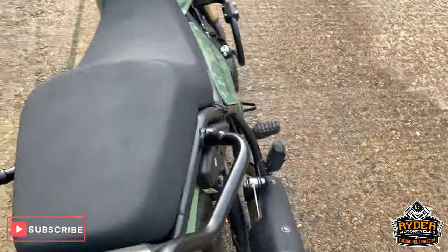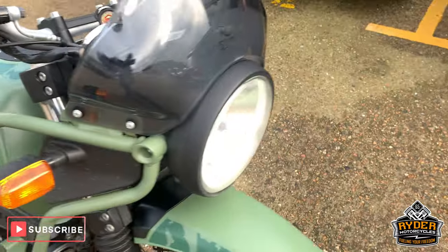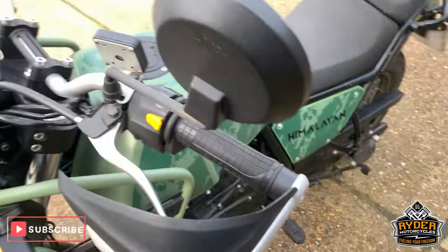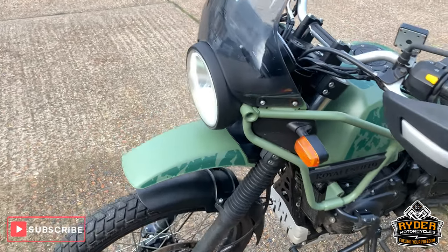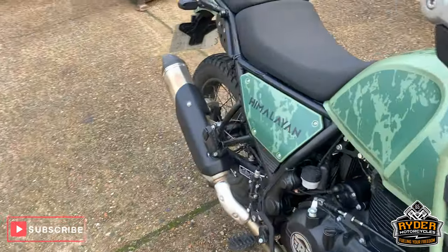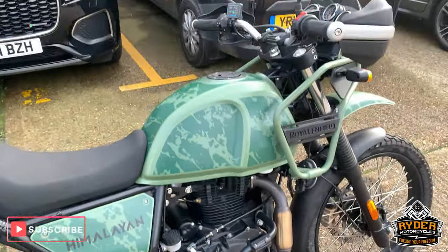So that is a brief video just to show you around the bike. There will be another one once it's all cleaned up. If you would like to come down and view this bike, we would highly recommend it — they are good cheap little bikes. Please come down to Ride a Motorcycle on Castle Road in Sittingbourne, open from 9am to 5pm, Tuesday to Saturday.